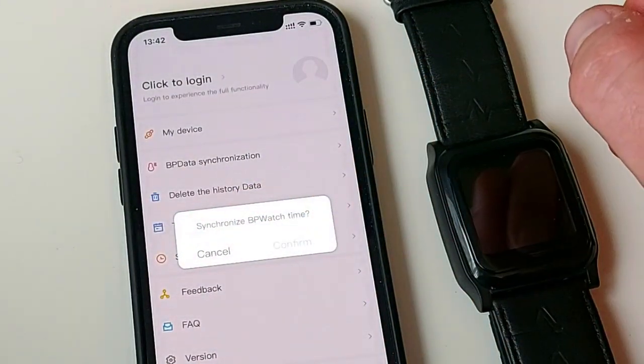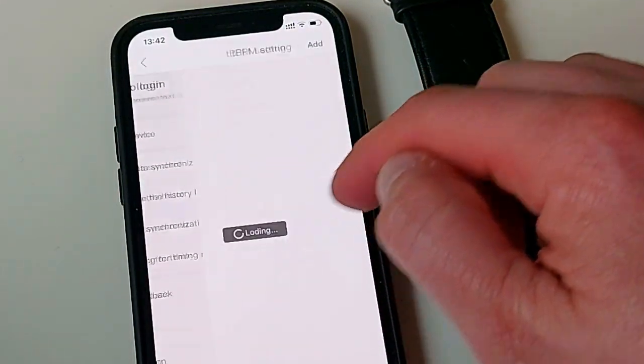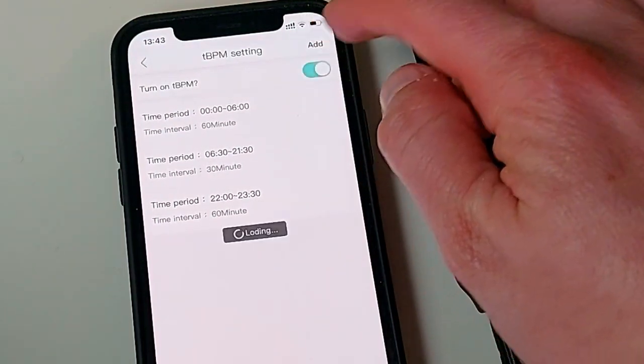If you go into the timing measurements, this is where you can actually schedule special runs or continuous runs of the BP Trace readings — and this is actually quite interesting.